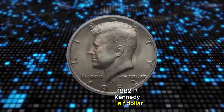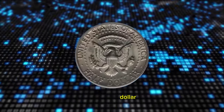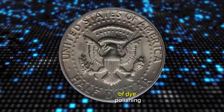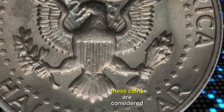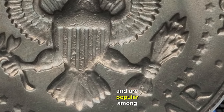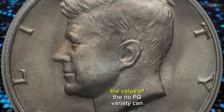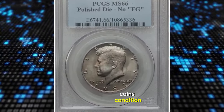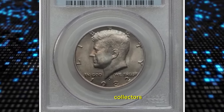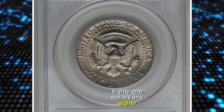1982 P Kennedy half dollar missing initials of engraver, widely known as the no-FG half dollar. The missing initials are a result of die polishing or excessive die wear, leading to the erasure of the engraver's initials. These coins are considered mint errors and are popular among collectors. While not extremely rare, they are sought after by numismatists due to their unique nature. The value of the no-FG variety can vary depending on factors such as the coin's condition, rarity, and demand among collectors. This MS-66 specimen ended up selling for $381.88.